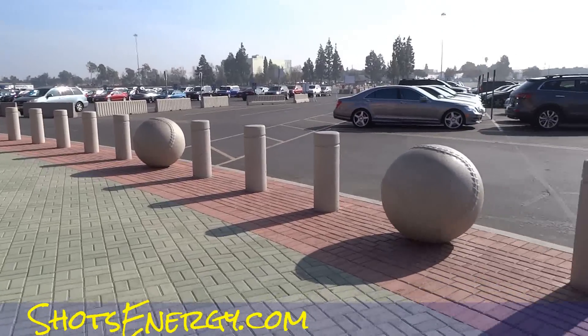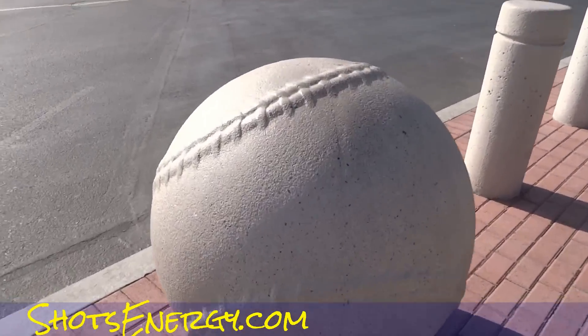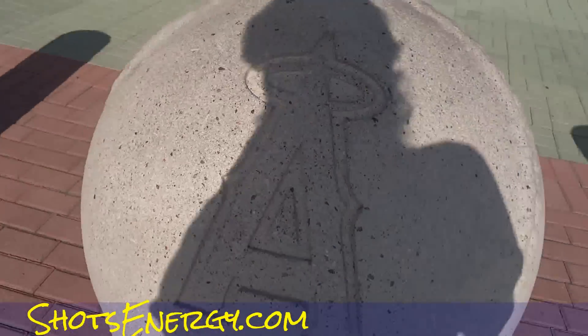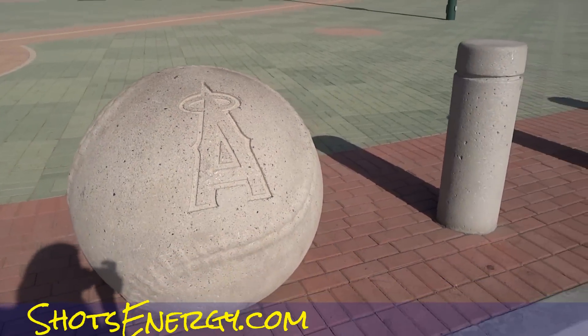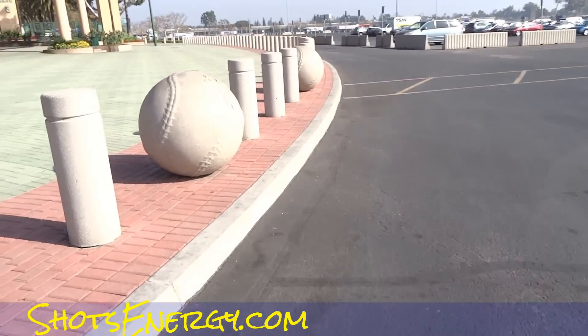Guess I should show the big ol' baseballs — I didn't show the big ol' baseballs. Big granite with an A in them like that. Cool stuff. I looked at one of them if you've seen my page.